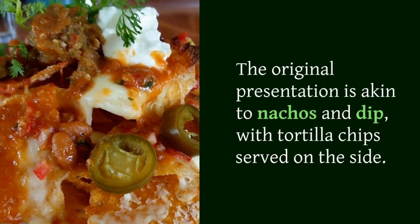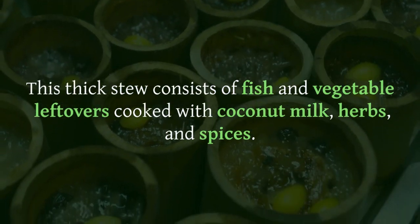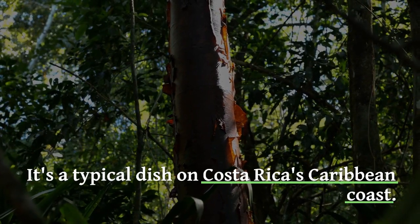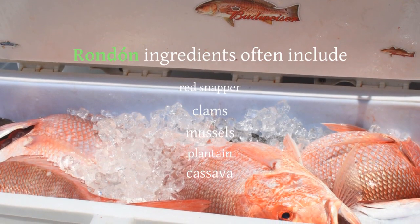This thick stew consists of fish and vegetable leftovers cooked with coconut milk, herbs, and spices. It's a typical dish on Costa Rica's Caribbean coast. Rondon ingredients often include red snapper, clams, mussels, plantain, and cassava.